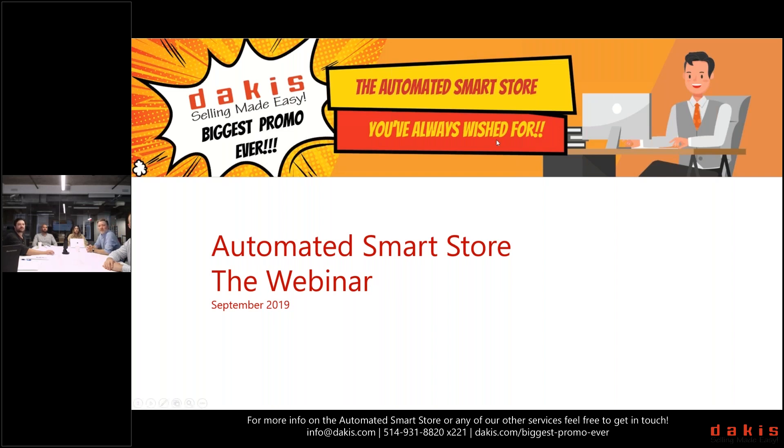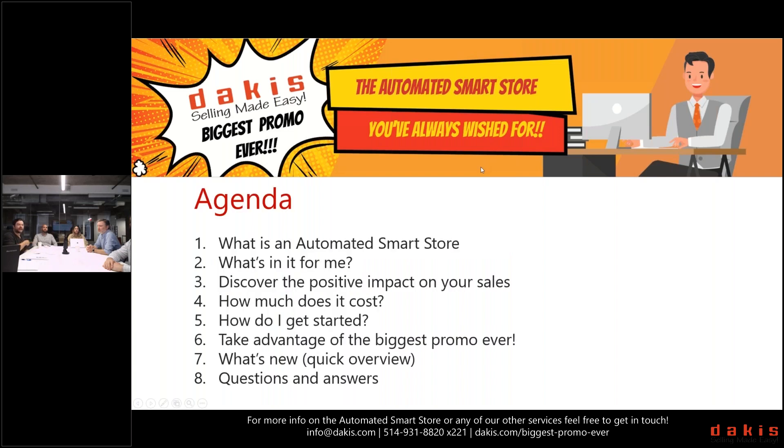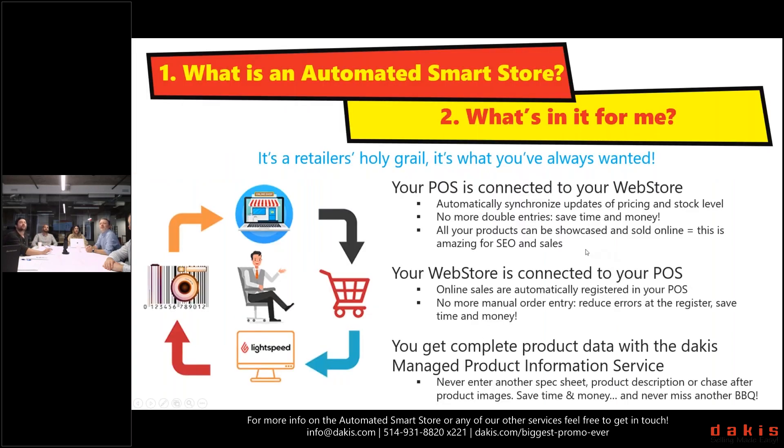The topic for today is the automated smart store that you've always wished for. The agenda: we'll start with high-level stuff — what's the automated smart store, why do I want it, what's in it for me, positive aspects. We'll quickly cover how much it costs, how to get going, and last but not least we've kept some goodies for the end — what's new in Dakis, what we're releasing, lots of cool upgrades.